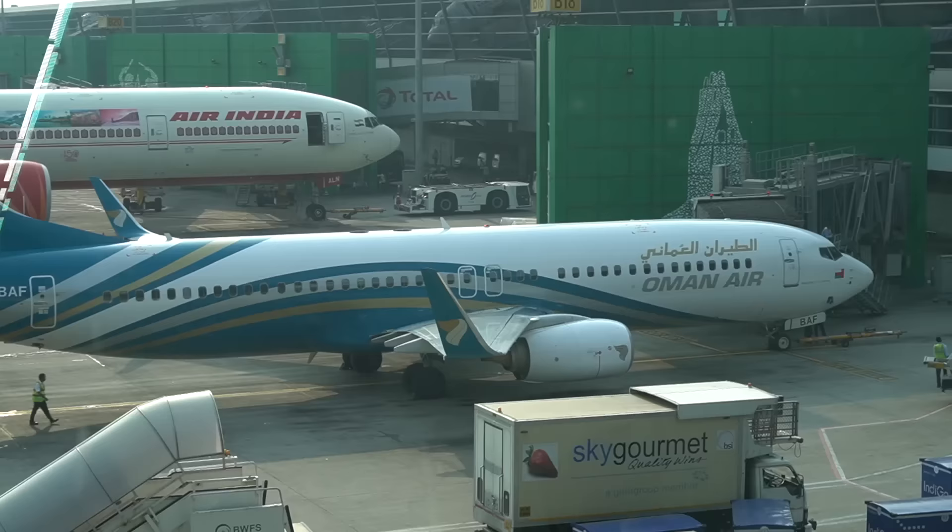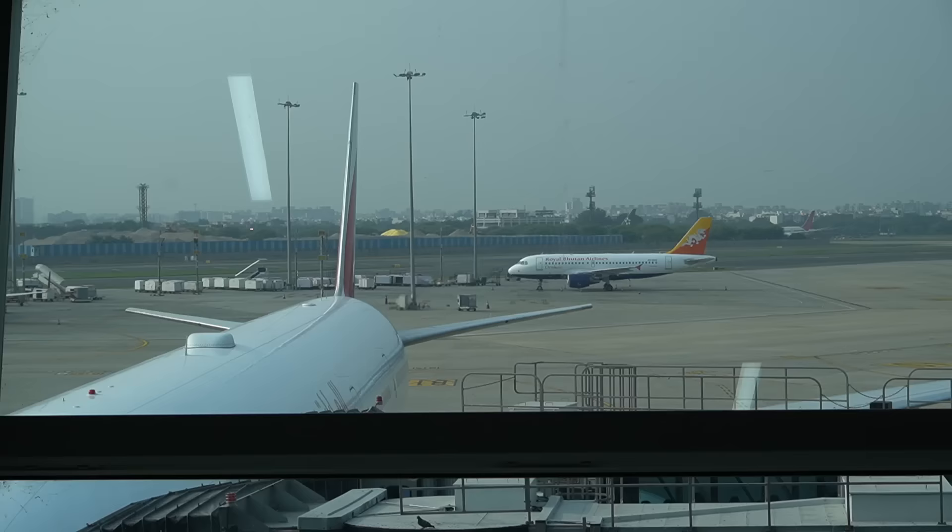I just left the lounge and I'm going to walk around and spot some airplanes. The flight is already two hours delayed — I just checked FlightRadar and it hasn't even left Kathmandu yet. The views I promised we probably won't get because by the time we depart New Delhi, the sun will have set already. Anyway, let's explore Delhi airport a little bit.